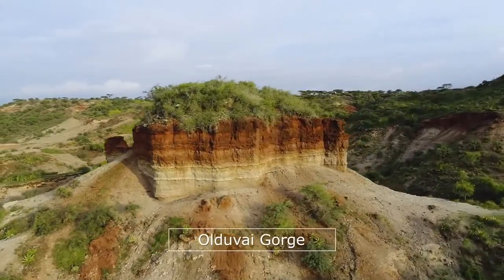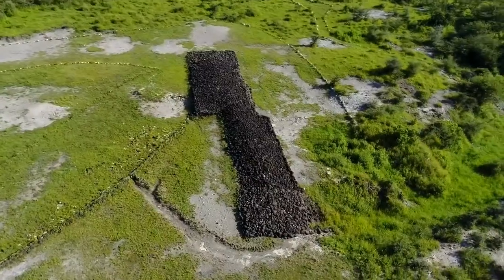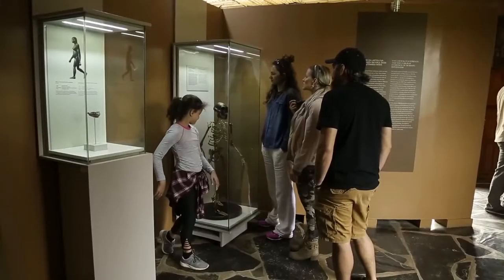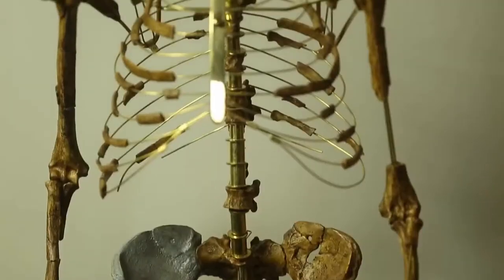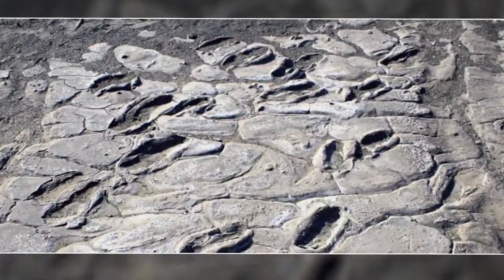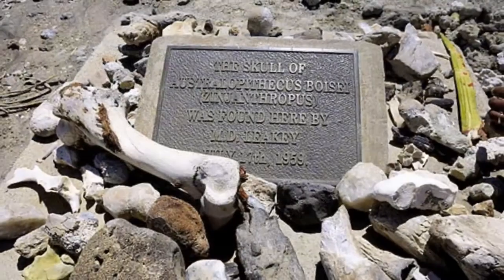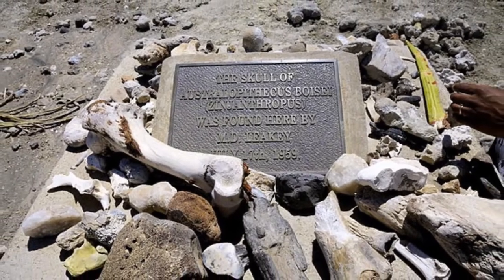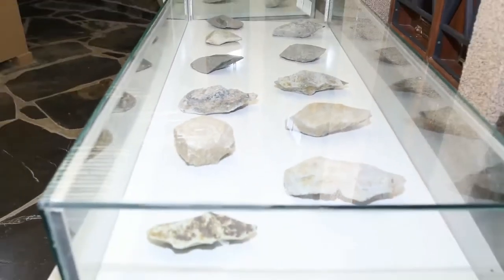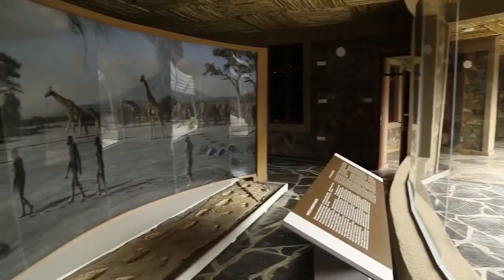Olduvai Gorge is a world-famous archaeological location in Tanzania, East Africa, and is widely regarded as the cradle of mankind. It is one of the most important prehistoric sites in the world. Olduvai Gorge carries some of the oldest evidence of the remains of the earliest humans. It is here where Mary and Louis Leakey unearthed the first well-dated artefacts and fossils, including the Zinjanthropus skull, early stone tools, Homo erectus, and larger-brained hominins that preceded the earliest modern humans.